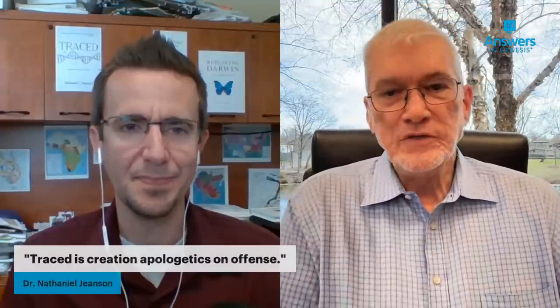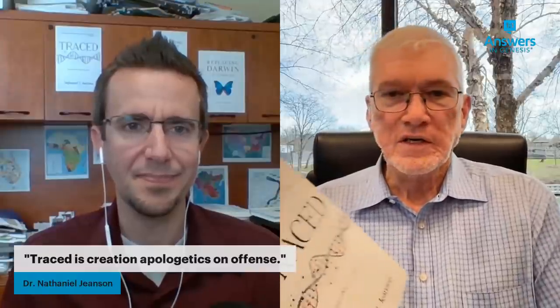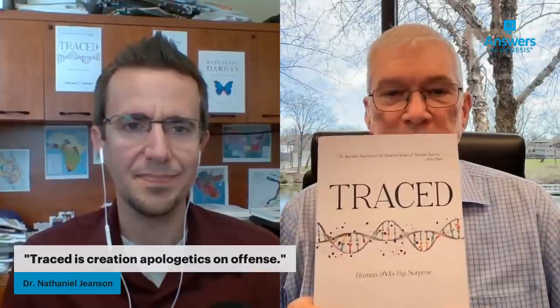We're going to go through a series of topics over the next four weeks. Today it's Western Europeans. Next week we'll look at the history of Native Americans. Then we'll talk about race and ethnicity with some shocking discoveries about ancestry. Finally, we'll discuss missions and scientific arguments for recent history. This series is really dealing with the content of the book Traced, and Dr. Jeanson will do most of the talking.